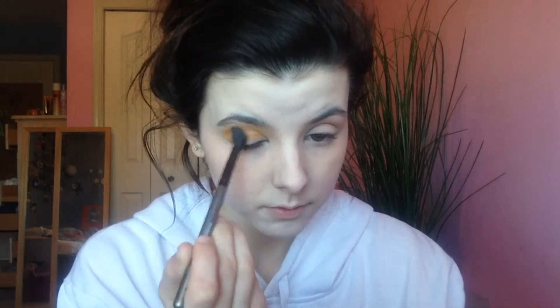Then pressing it in with a damp beauty blender to make it look more skin-like - this helps it look less cakey and powdery and more like skin. Then using the Armed and Gorgeous palette, we're going into the shade 'Access' and blending it all into that upper crease area, all over the transition area. I'm building up this shade because it's going to be the main color that everything fades out to. It's such a beautiful color - my favorite shade in the entire Vault Collection.